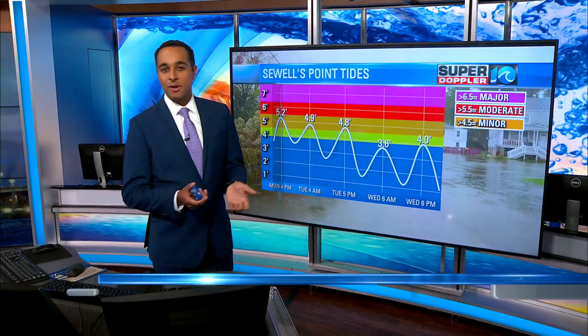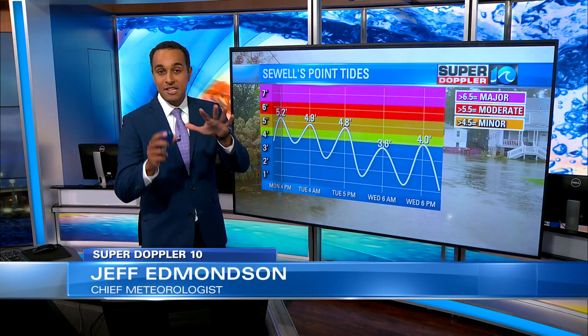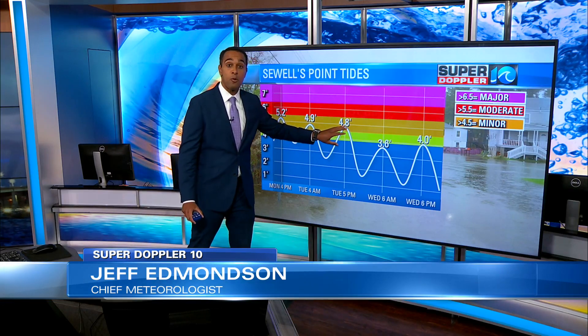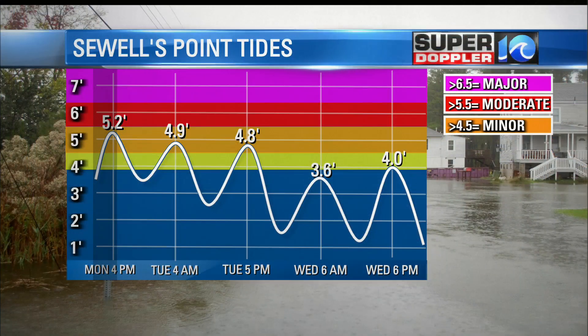Just another update on the tides coming up as we go into the next few high tide cycles. They should be at minor tidal flooding levels, meaning that will be at 4.9 or 4.8 feet. The one that we just had was at 5.2 feet. 4 a.m. is the next one. 5 p.m. will be the one tomorrow afternoon.